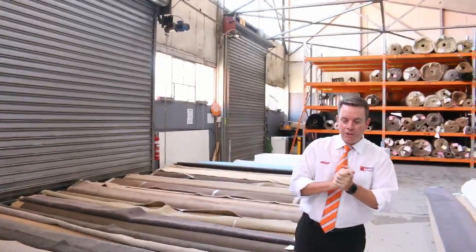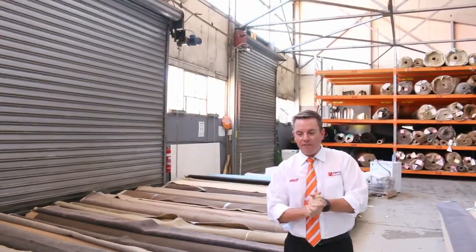G'day, I'm John from Vowles Auction Sales. I'm here to preview tomorrow's carpet auction. It's Wednesday the 15th of November at 10am.